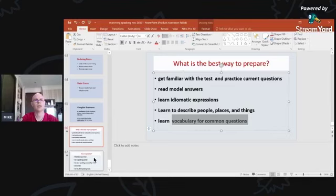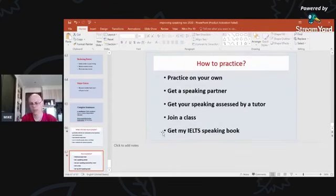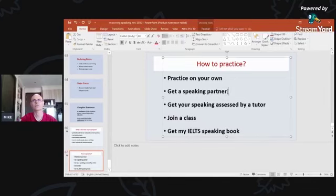How to practice speaking: many people say they can't think of any way to practice speaking on their own. But you can — go online, find past or current questions, read the question, then read your answer out loud. Get somewhere quiet and speak out loud, and record yourself if you want to listen back.